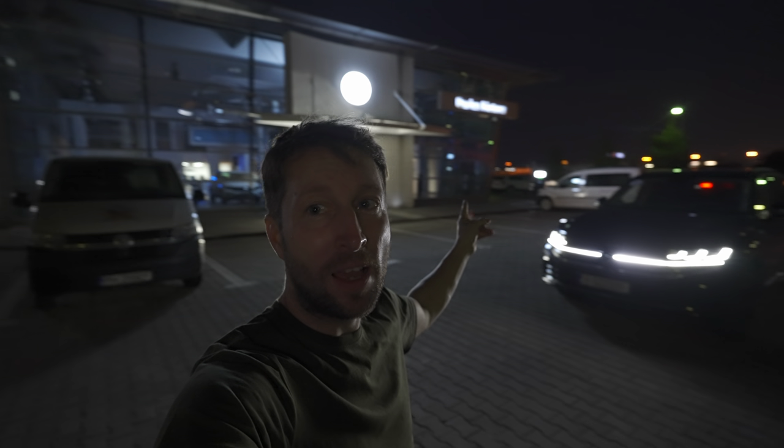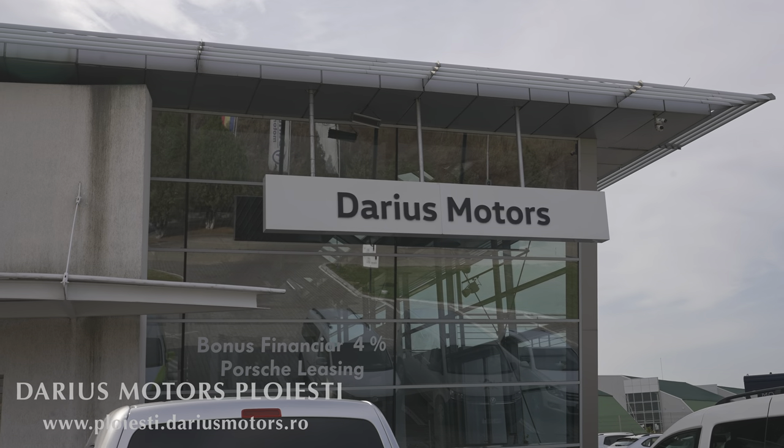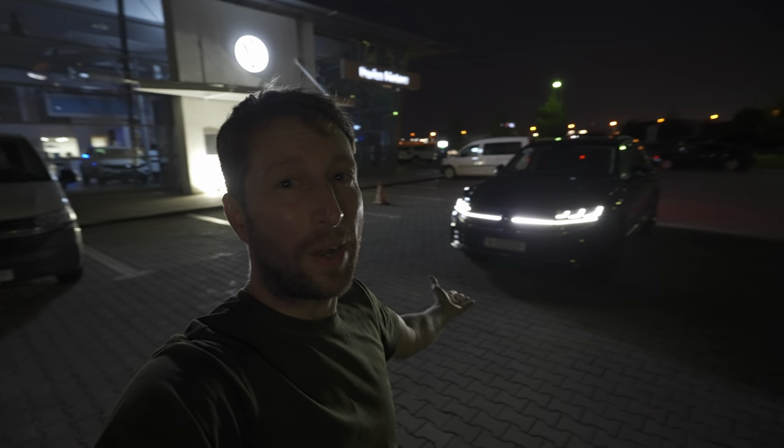Hey guys, back with a new video. Behind me is the brand new Volkswagen Touareg 2024 facelift version, and I'm right here in Romania at Darius Motors. If you want to check out the car, buy it, or test drive it, check them out — I'll leave the link in the description and on the screen. They have a 5,000 euro discount on this brand new Touareg if you pre-order in this period.